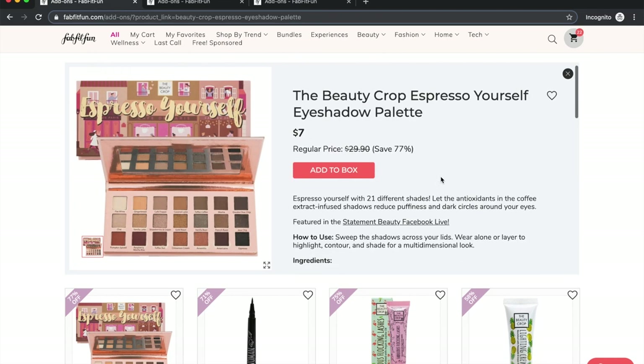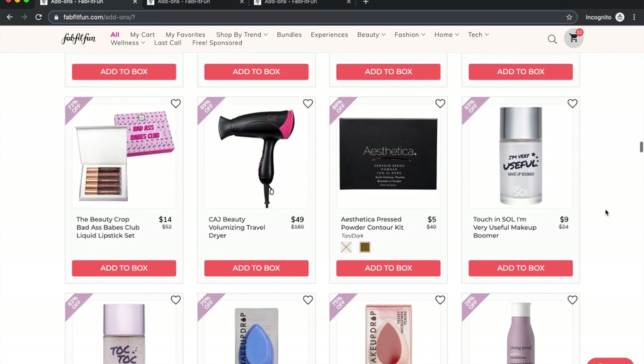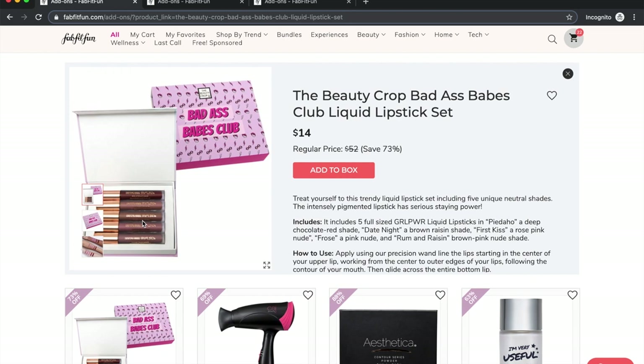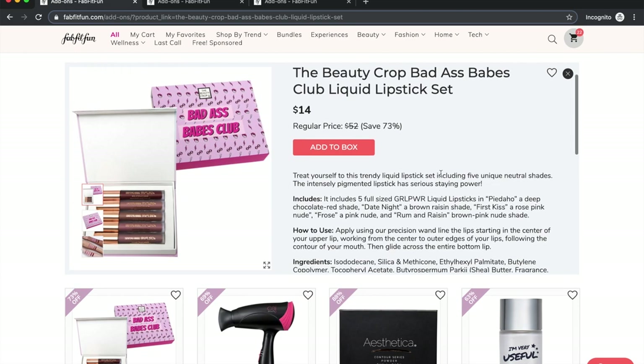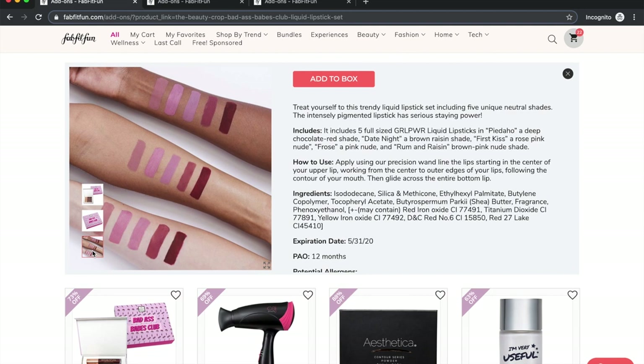Beauty Crop has a handful of products available. I bought one of their liquid lipstick sets previously — turned out to be more like lip glosses — and did a dedicated video with swatches and a wear test. These current ones look more like actual lipsticks though, less glossy and more opaque.